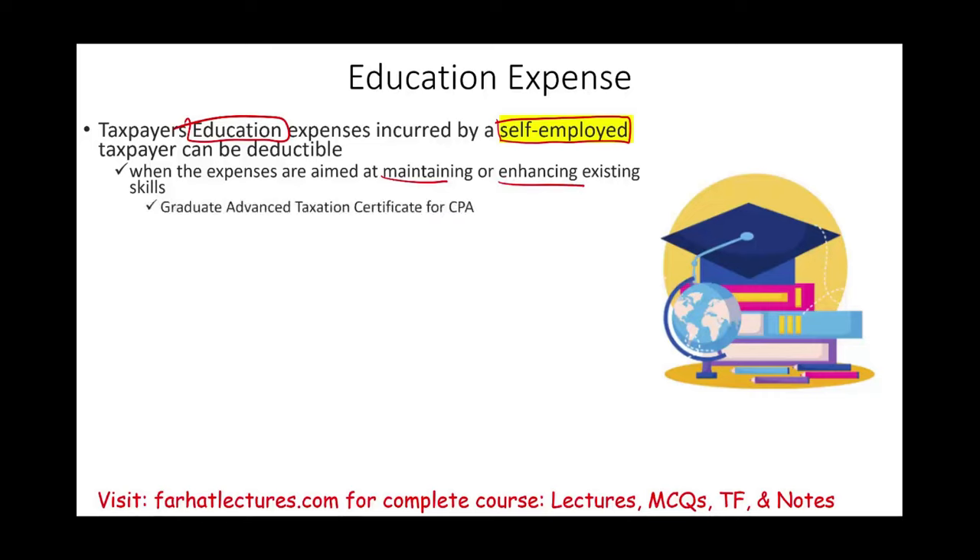For example, assume I'm a CPA and I want to pursue a graduate advanced taxation certificate. This is to enhance existing skills — I'm growing my business, and having advanced taxation skills will grow my practice. Or assume you are a business consultant and you pursue an MBA. An MBA will enhance your existing skills. Similarly, business seminars aimed at maintaining or enhancing existing skills are deductible.